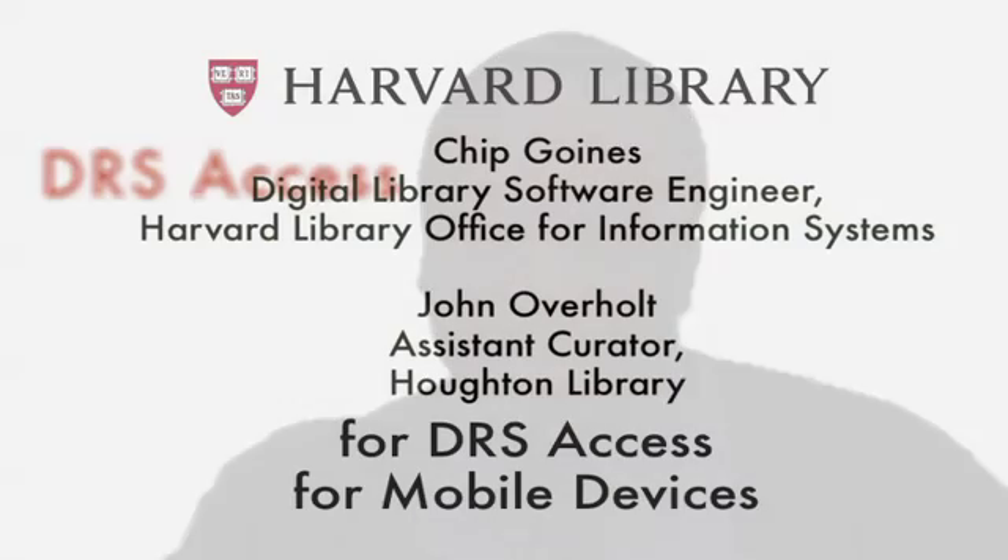The library as a whole has done a lot in terms of making their applications more mobile, and this fits right in with that.